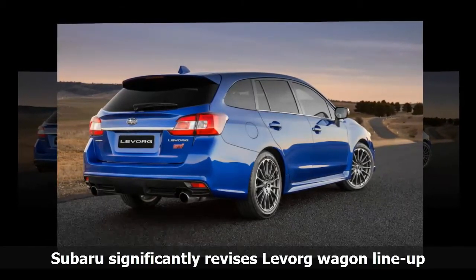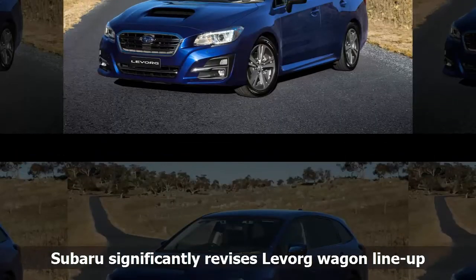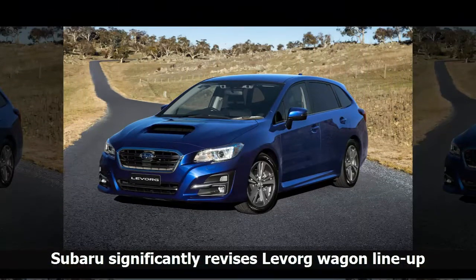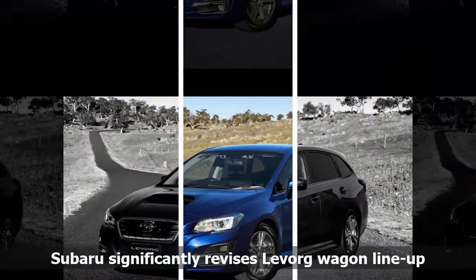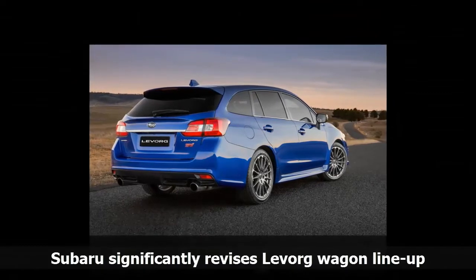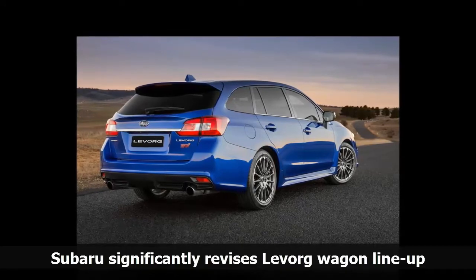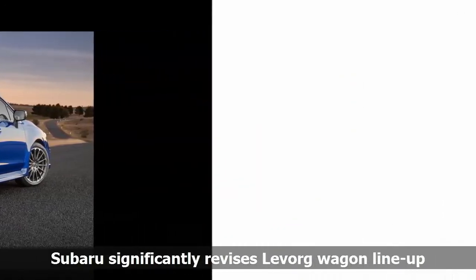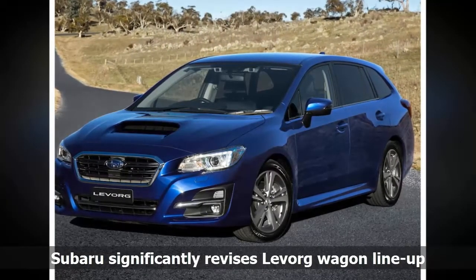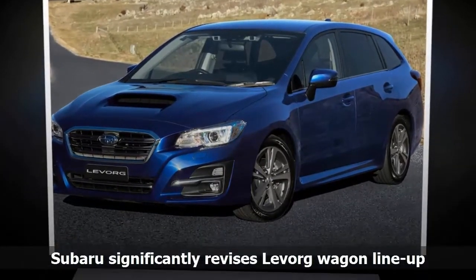Previously the Levorg felt like its suspension was hedging its bets in regards to performance versus comfort — the front was firm, the rear was soft. However the Bilstein front and rear suspension has been tweaked to offer more comfort, but configured for minimal pitching to stay flatter. On top of the suspension upgrades, the GT Premium adds perks such as electric lumbar support, heated front sport seats, leather trim with blue stitching, sat-nav on a 7-inch screen and extra safety gear including side view monitor, blind spot monitoring, rear cross traffic alerts, high beam assist and a front view camera.